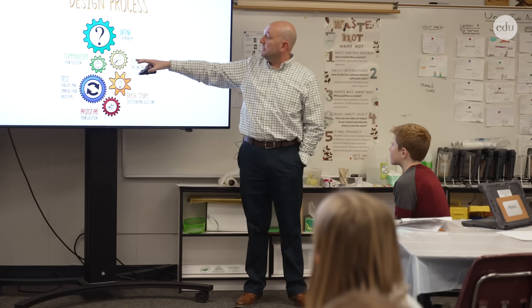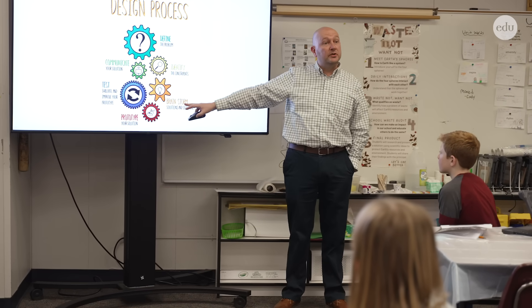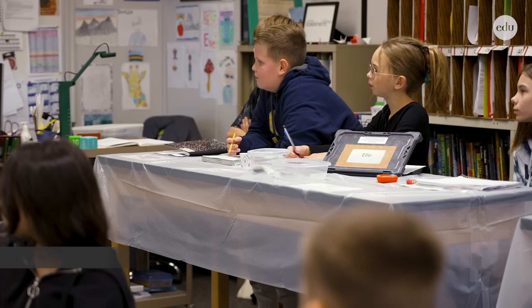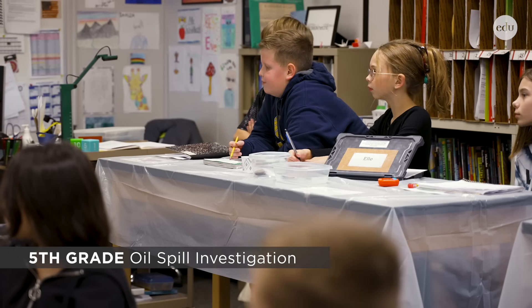We're going to define the problem, talk about the constraints, and brainstorm some solutions. So we're looking at real-world problems that often are scientific in nature. As we're designing solutions and fixing things, we're focusing on that thinking to make the world a better place. You'll see the scientists talking about the event.